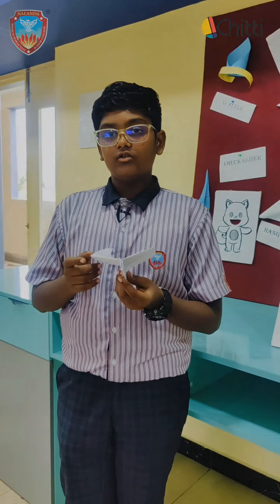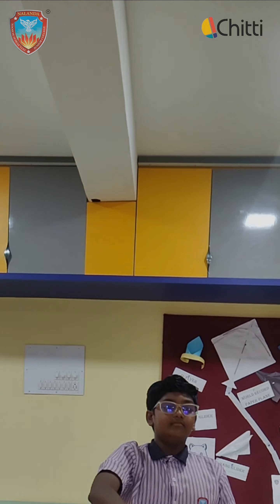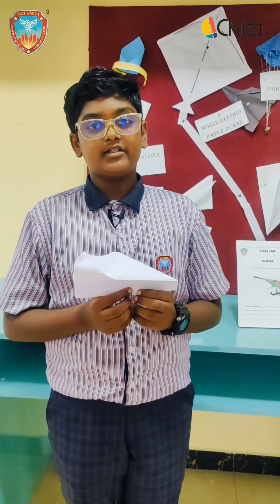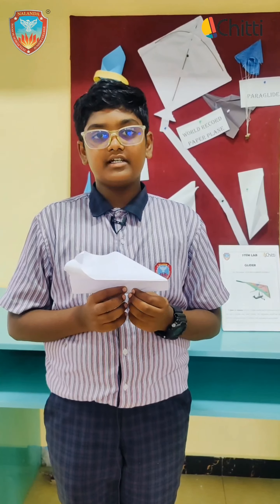Below the wings, it creates a high pressure because the air moves slow. High pressure helps to stabilize the plane. From this experiment we can learn two points of Bernoulli's principle: faster air creates low pressure, and air moves from high pressure to low pressure. Thank you.